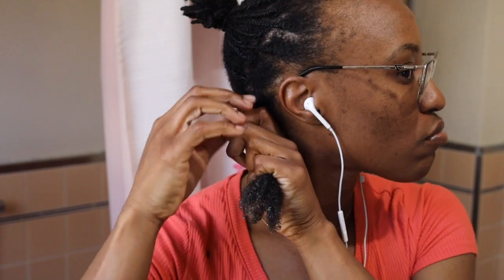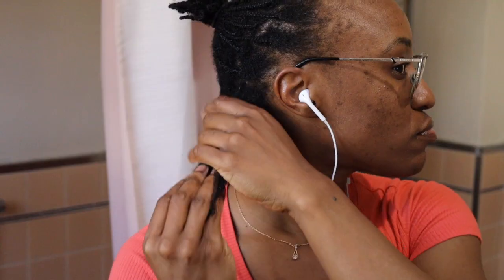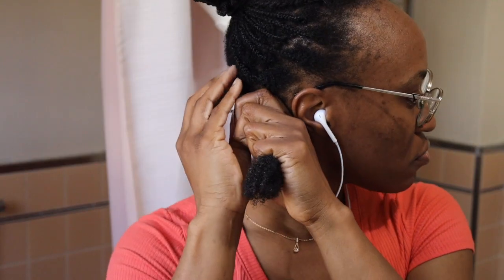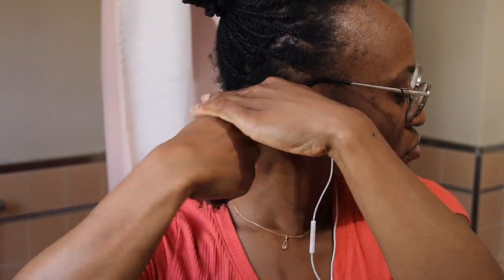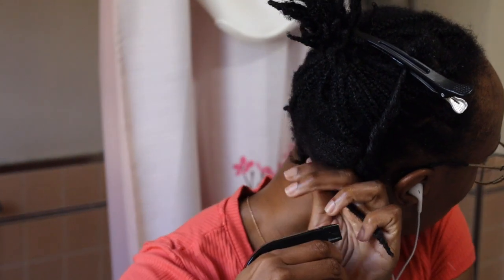My hair was way more tangly and knotty. And it's funny because my twin sister said to me, I could have told you. My hair literally started dreading, but I am a master of my hair and so I took every precaution to delicately remove those braids without causing any damage or breakage to my precious fine hair.